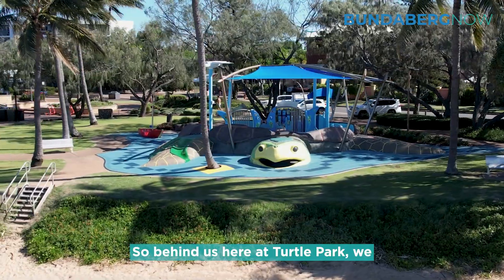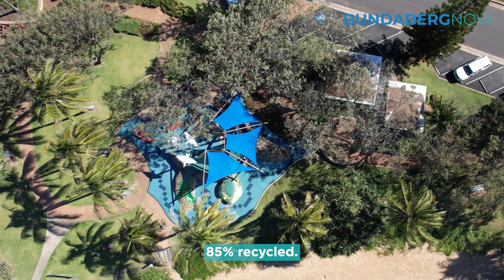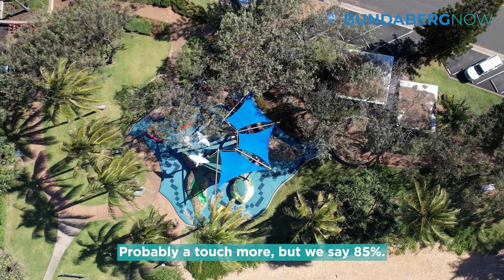Here at Toodle Park we have a product called Playmatter — matter tiles, an interlocking system made from 85% recycled materials, possibly a touch more, but we say 85%.